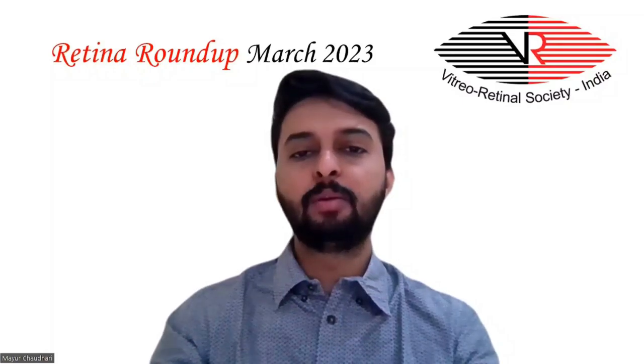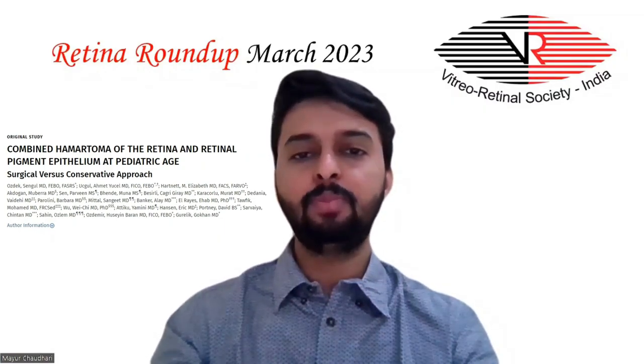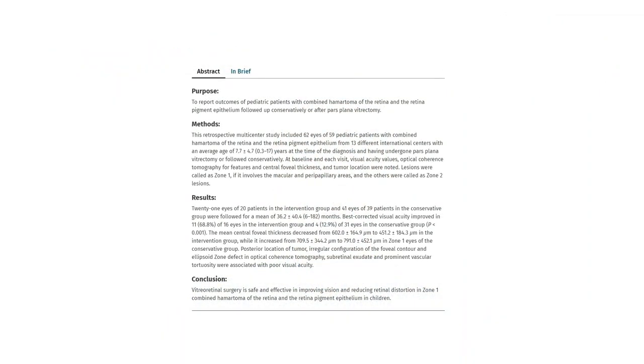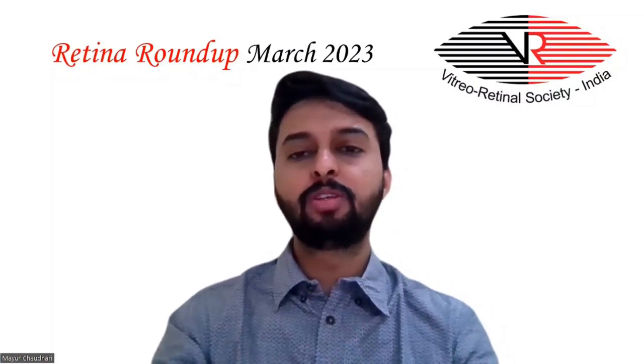The next study compares surgical versus conservative approaches in combined hematoma of the retina and retinal pigment epithelium at pediatric age. Posterior location of the lesion, irregular configuration of the foveal contour, ellipsoid zone defect on OCT, sub-retinal exudates, and prominent vascular tortuosity were associated with poor visual acuity. Best-corrected visual acuity improved in 68.8% of eyes that underwent intervention versus 12.9% managed conservatively, proving vitreo-retinal surgery is safe and effective in Zone 1 CHRPE in children.